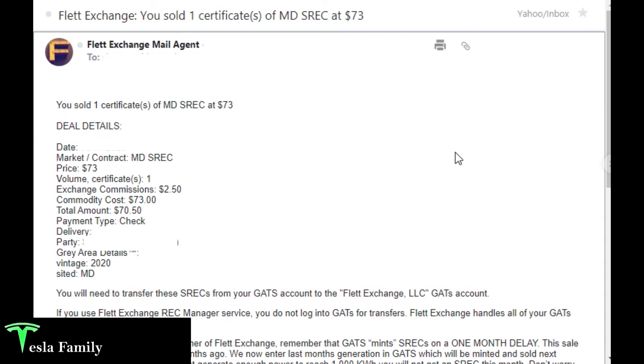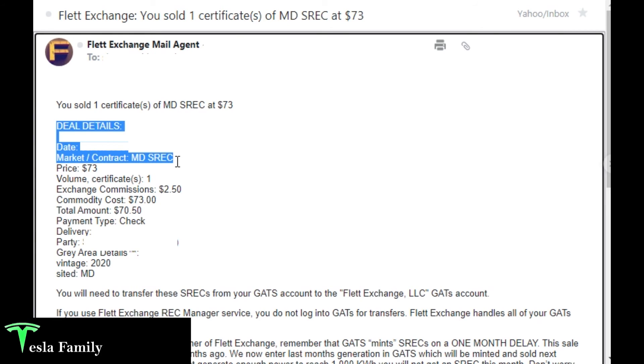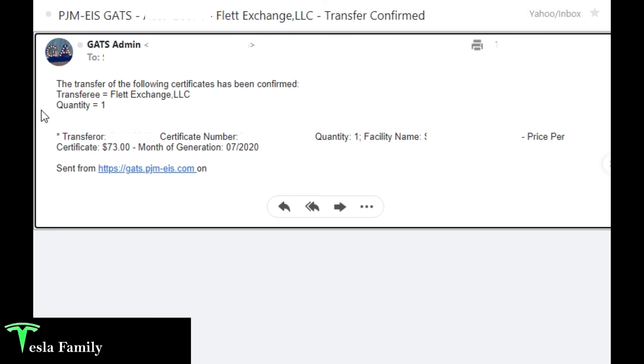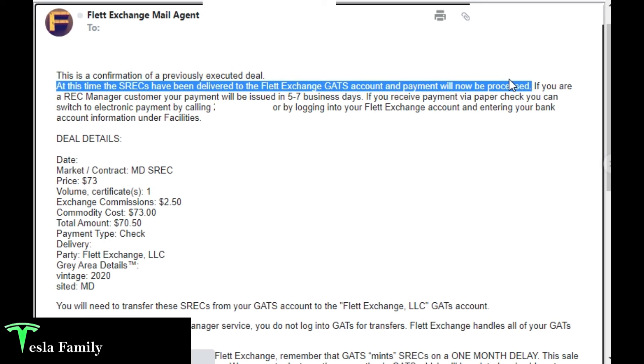Three hours later I've received an email from Flett Exchange. It says: you sold one certificate of Maryland SREC at $73. The details: Maryland SREC, $73, one certificate, exchange commission $2.50, commodity cost $73, total amount $70.50 — payment via check. I also got an email from the GATS admin confirming the transfer was accepted by Flett Exchange — generated July 2020 at $73. A third email from Flett Exchange confirms the SRECs have been delivered to their GATS account and payment will now be processed.